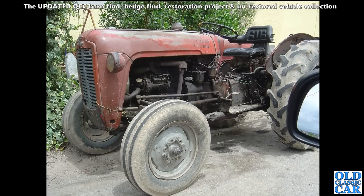A bit of classic tractor action here - this is a really oily rag example of an old Massey Ferguson.